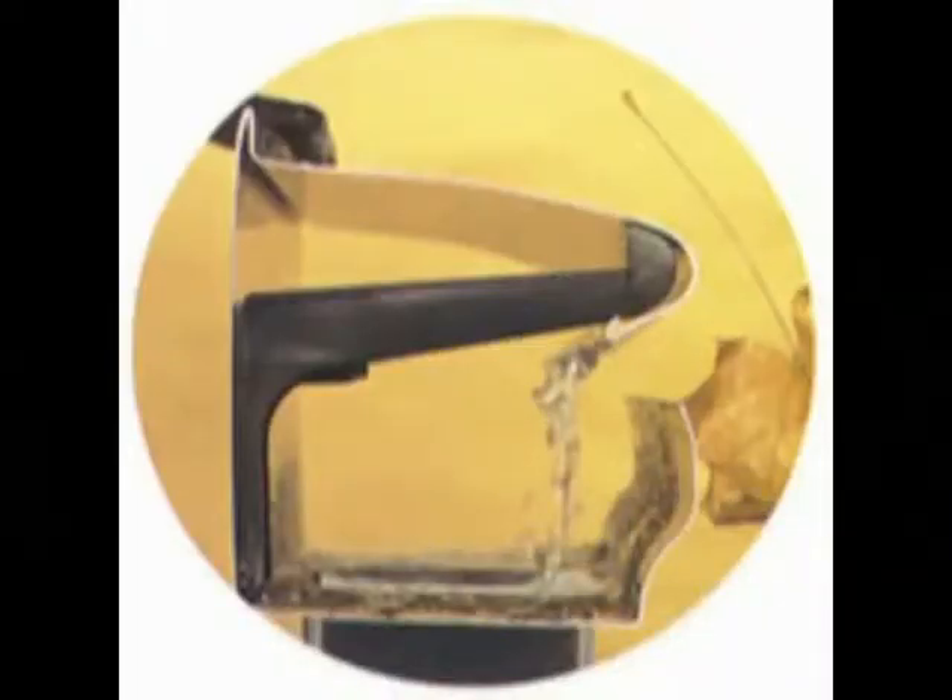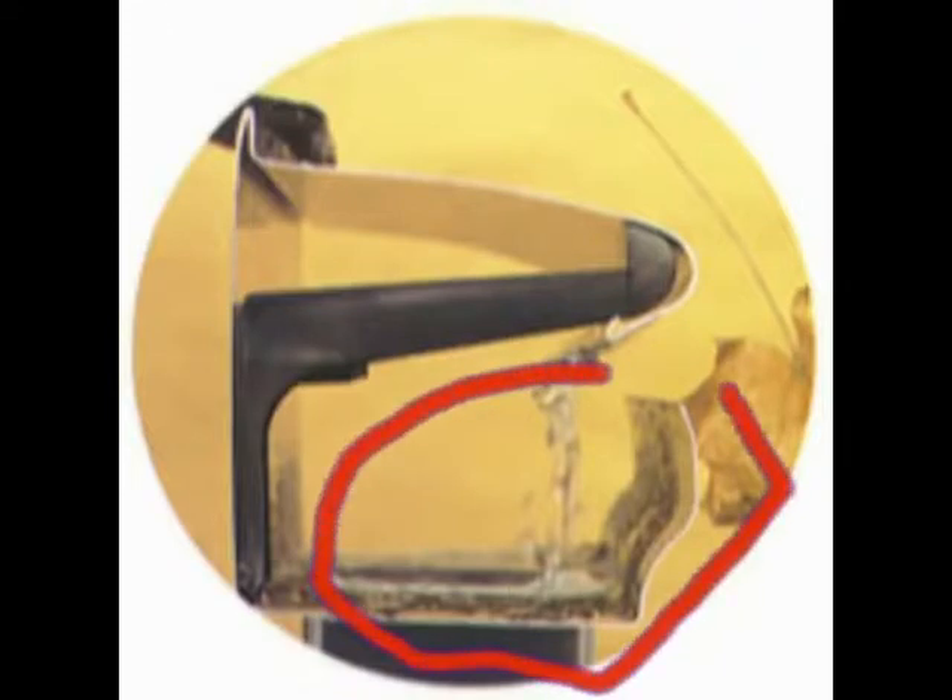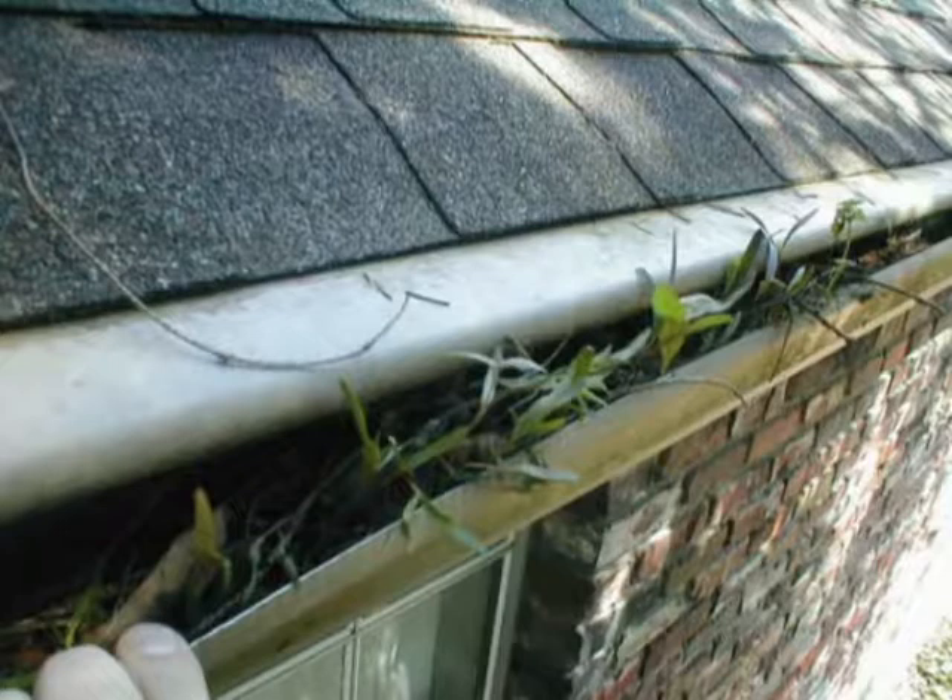The second problem is the trough, which holds the weight of the water, is completely unsupportable and eventually sags, making the opening look uneven. The bigger opening will also let debris into the system, basically guaranteeing clogs.